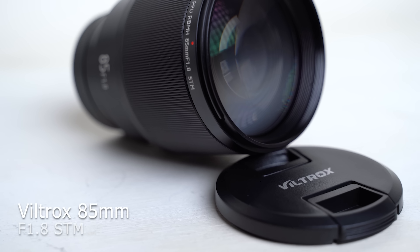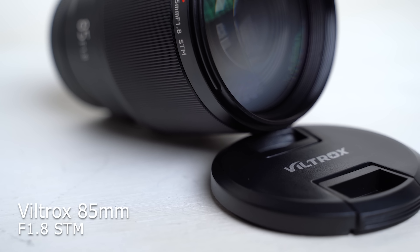Number one on our list of five favorite lenses of 2020: the Viltrox 85mm f/1.8. If you are looking for a fast prime to do portraits with on a budget, I don't think there is a lens that can beat it. It is an incredible value lens — fantastically sharp, a great fast aperture, and great build quality to boot.